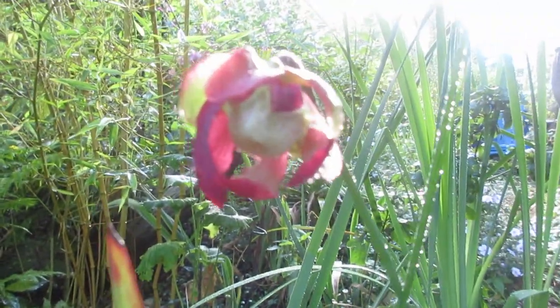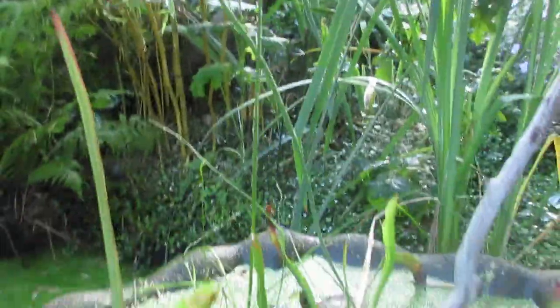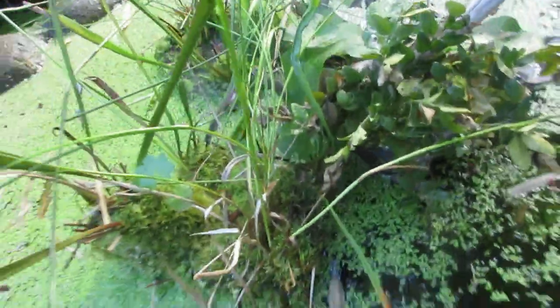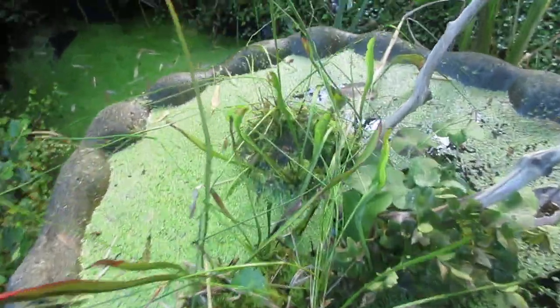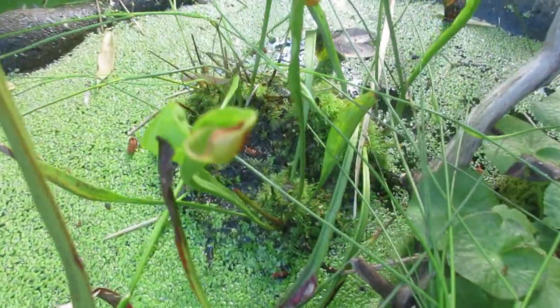What you're looking at is the flower of a Sarracenia. These are carnivorous plants that are in this birdbath. They never come out — they stay in here permanently, year-round.